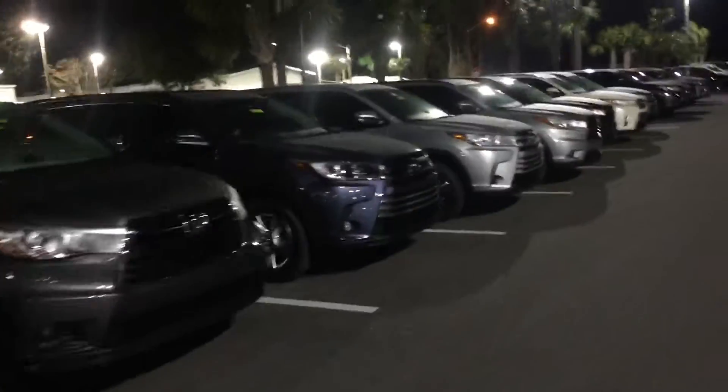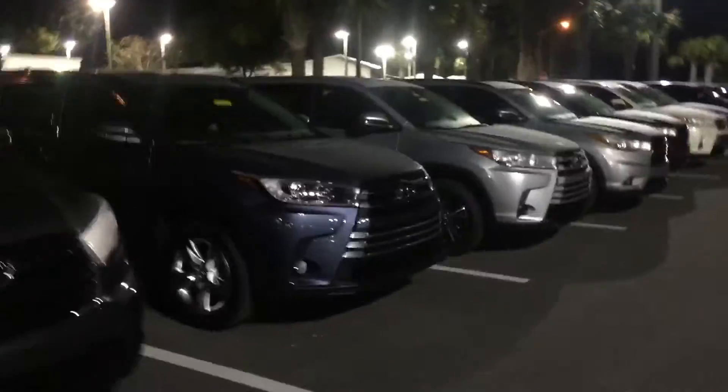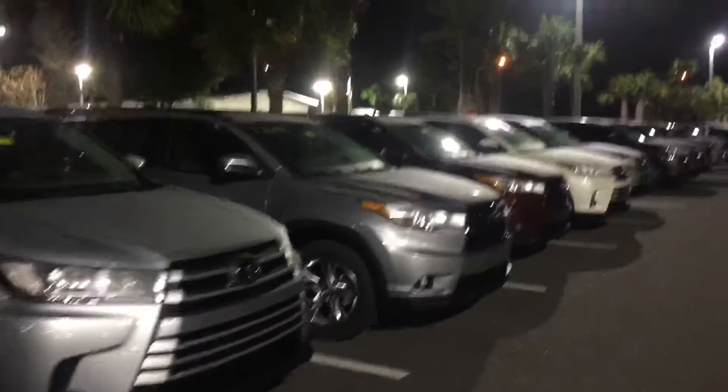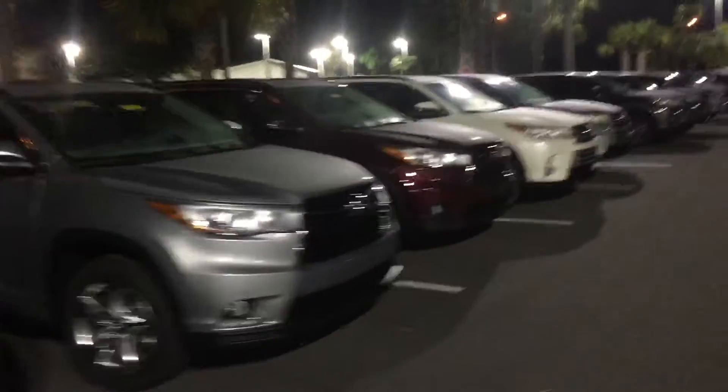Both options are available. I'm not sure what colors you're open to — whether it's black, white, gray, silver, red, or blue — as you can see, all are here on the lot.